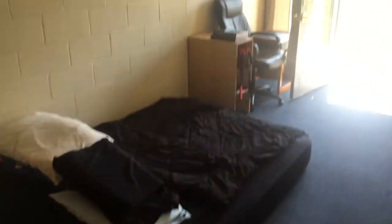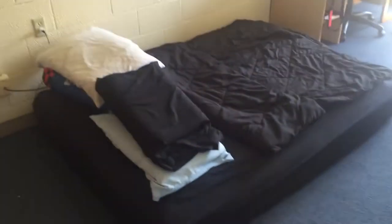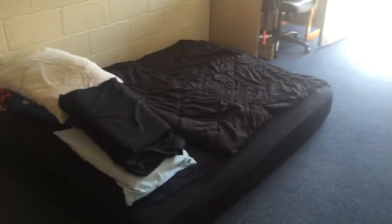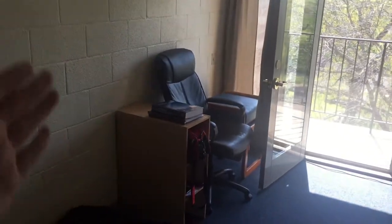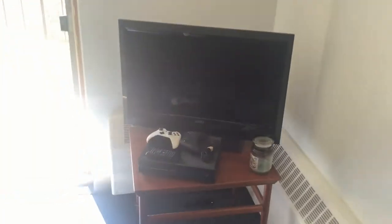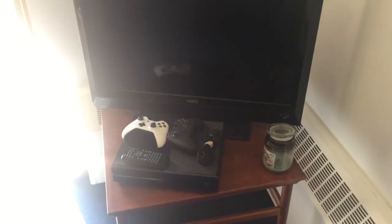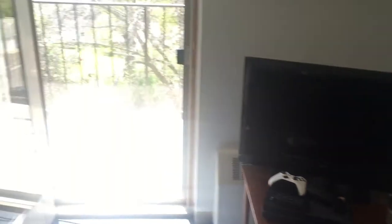We're standing in front of the front door. This is supposed to be like the living room area, but me being weird I put my bed in the living room area because I don't really know where else to put it. Big closet over here, and then a bunch of random stuff that doesn't fit in that big closet. Over here we have my TV and my Xbox One that I basically just watch Netflix with — I don't have cable here, so really Netflix while I'm laying in bed.